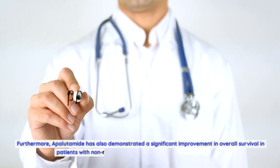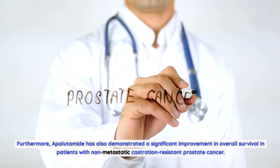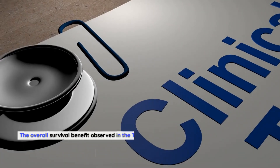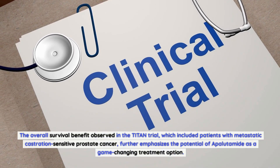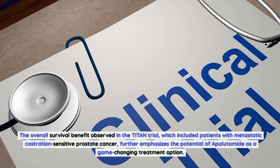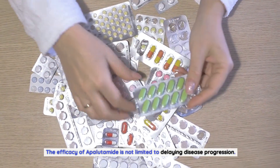Furthermore, apalutamide has also demonstrated a significant improvement in overall survival in patients with non-metastatic castration-resistant prostate cancer. The overall survival benefit observed in the TITAN trial, which included patients with metastatic castration-sensitive prostate cancer, further emphasizes the potential of apalutamide as a game-changing treatment option. The efficacy of apalutamide is not limited to delaying disease progression.